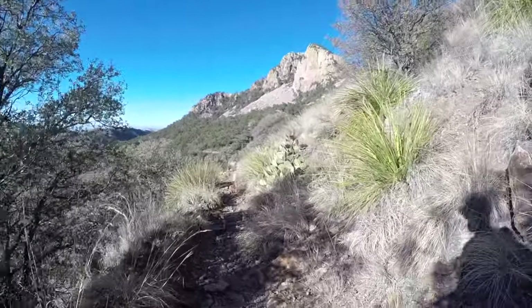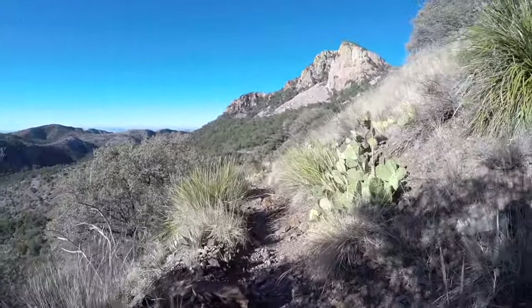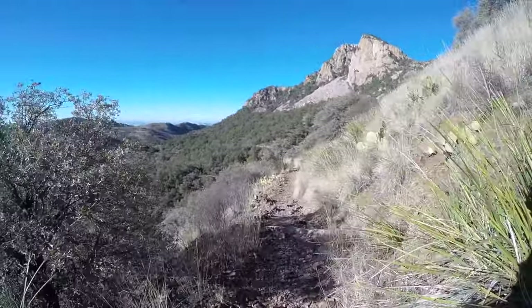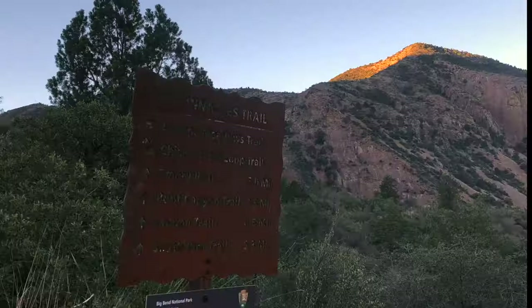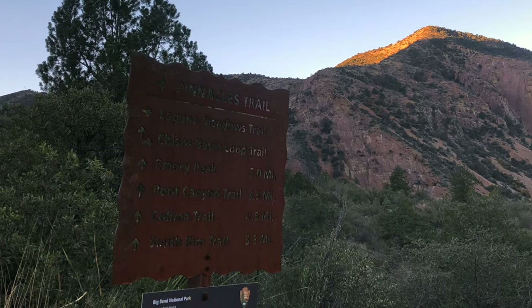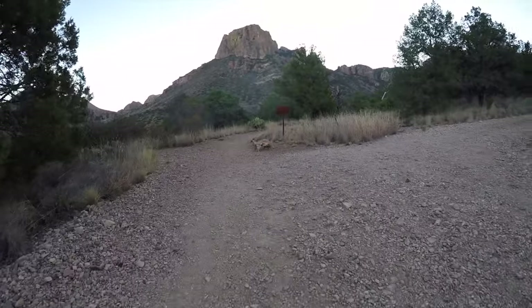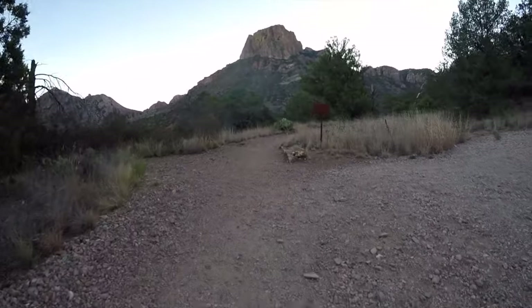Emory Peak is the highest peak in the Chisos Mountains and the fifth highest peak in Texas at 7,825 feet. Leaving from the trailhead near the Chisos Basin Visitor Center, it's a 10 mile out and back starting along the Pinnacles Trail and then up the Emory Peak Trail.